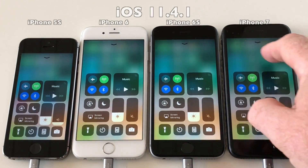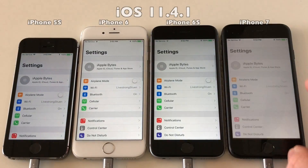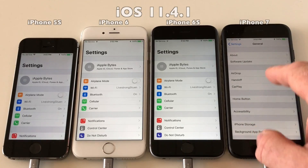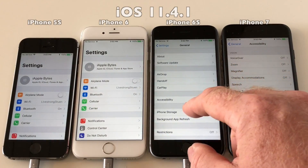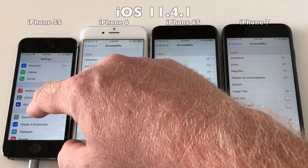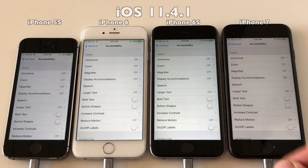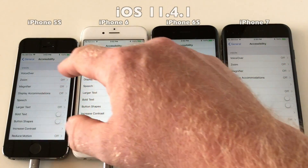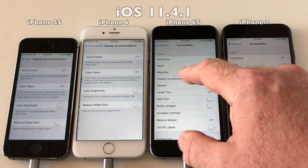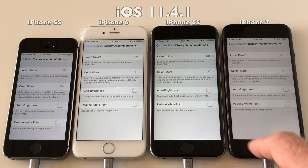As you can see on all these devices the display brightness is set around 30%. Let's go into the accessibility menu and just check that auto brightness for all devices has been set to off. Auto brightness is off on all devices, so let's get these devices ready and run the test.